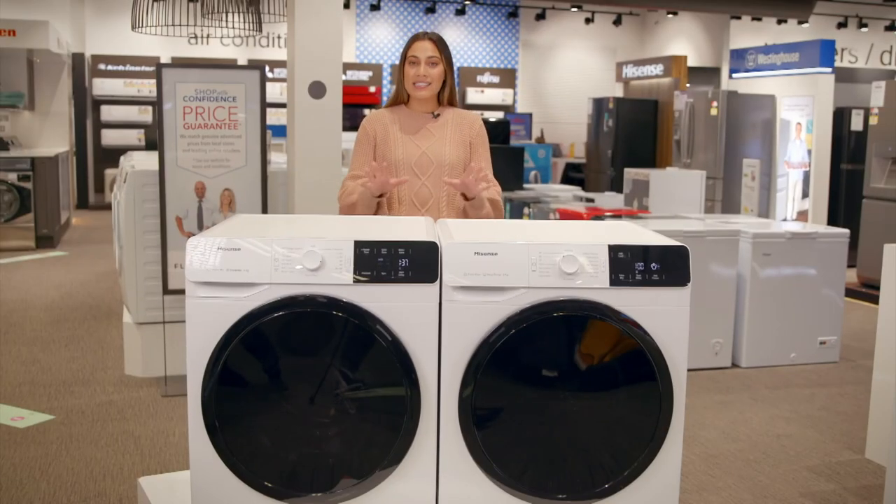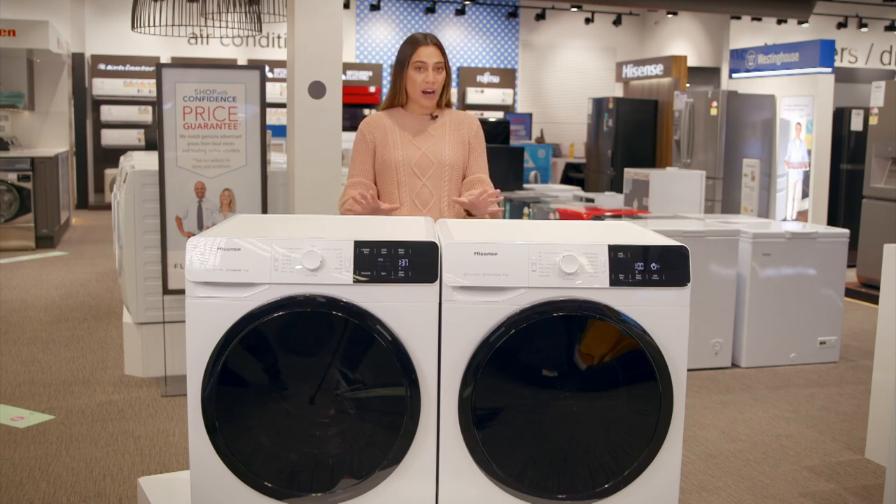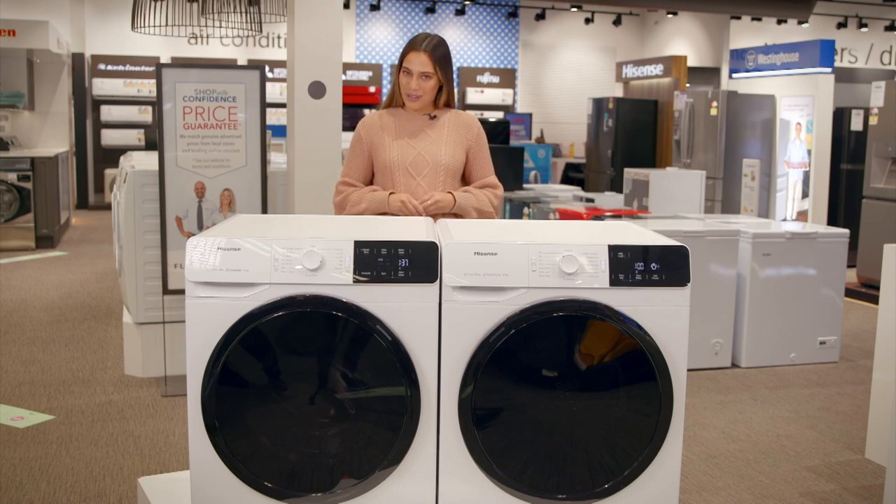Be sure to take a look at the Hisense PureStream series if you're after an advanced washer and dryer combo for your laundry needs. See it only at Harvey Norman or HarveyNorman.com.au.